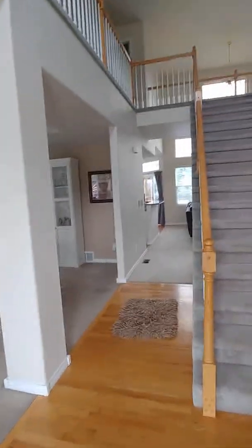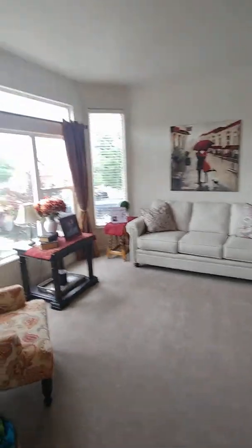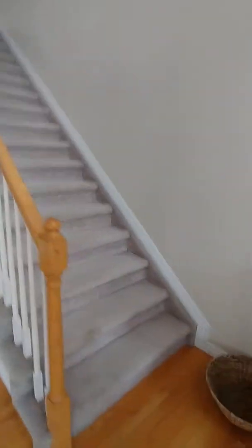Coming into the house, you're at the base of the stairs going up to the second floor. Wood floor entry. We have the carpet — it's not high-end, but it's in good condition. And the stairs going up.